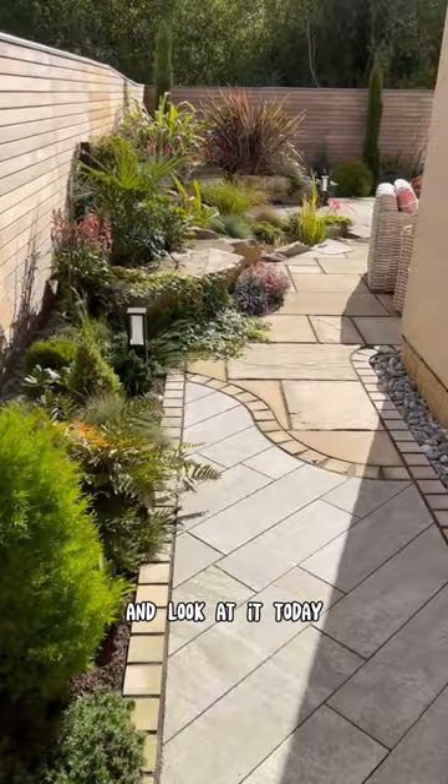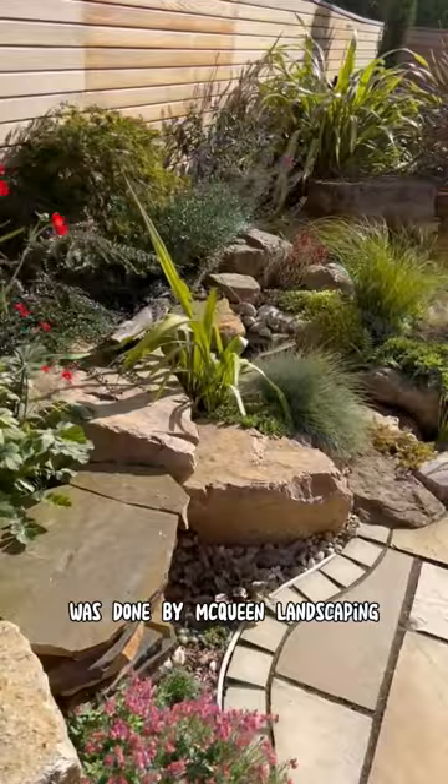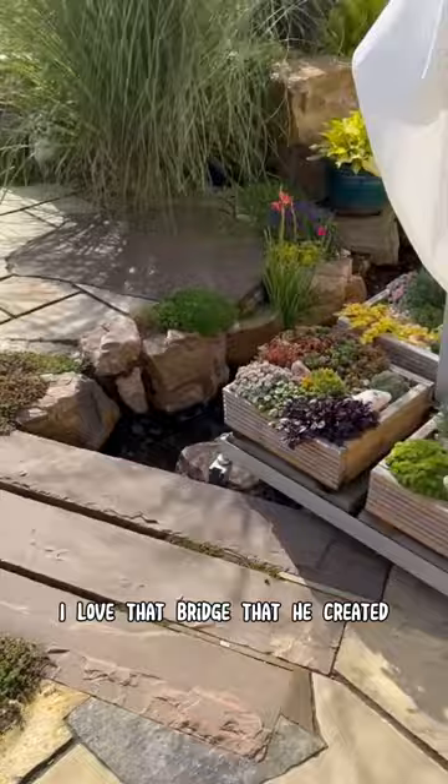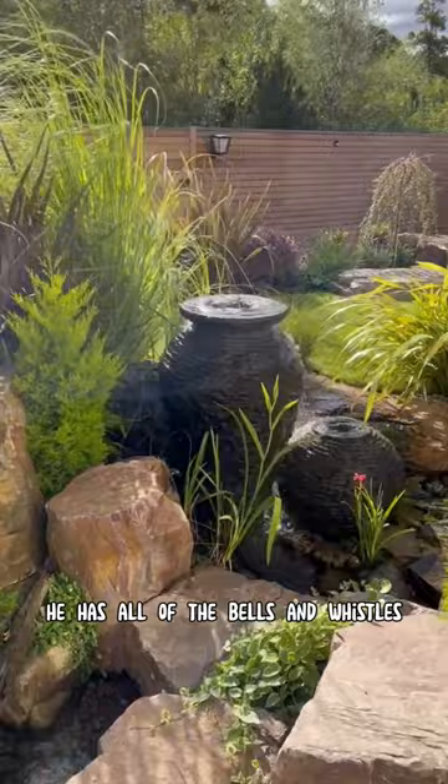Two years ago this was just lawn, and look at it today. Every single hardscape, every single water feature was done by McCune Landscaping out here in Scotland, outside of Edinburgh. Look at how incredible this is — I love that bridge that he created. Mikey is a very talented artist with all of the bells and whistles.